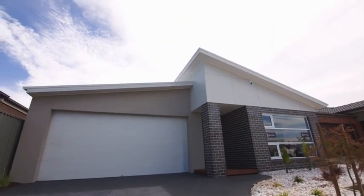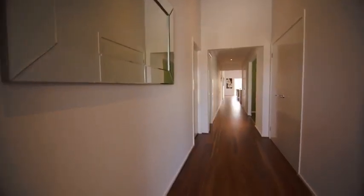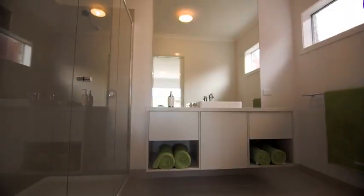Setting the standard in quality workmanship, Bevernol Homes' Eden design could be the home you're dreaming of. Positioned toward the front of this stunning family home is a generous master suite, complete with his and hers walk-in robes and ensuite with large shower.